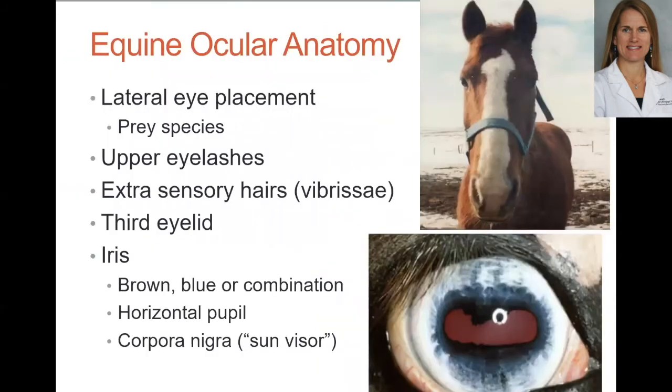Now for some equine ocular anatomy. Eyes are fairly conserved across species — we all have a cornea, a lens, and a retina — and horses have the same basic structure. But there are some unique aspects worth touching on. Their eyes are laterally placed, which is important for that broad visual field. Because horses are a prey species, they need to know if something is trying to sneak up on them so they can run away.